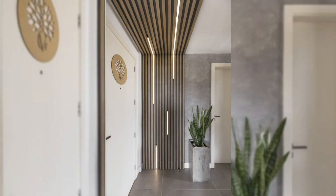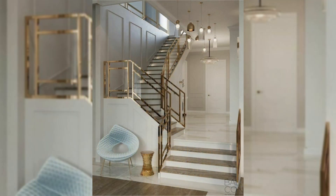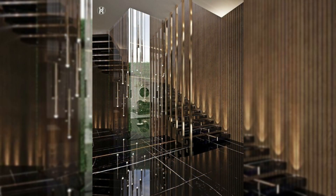7. Install shelves. If you have run out of floor space for bookshelves, take your collection to the wall. Install floating shelves and display hardcovers, small sculptures, and other odds and ends.